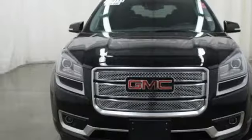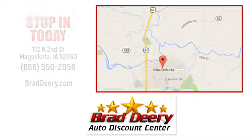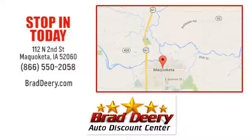Maximize your space in this family-friendly Acadia. Come in today for a test drive. Brad Deary Auto Discount Center. Stop in and see us today at 112 North 2nd Street in Maquoketa, Iowa. Just one mile east of Highway 61 on Highway 64.